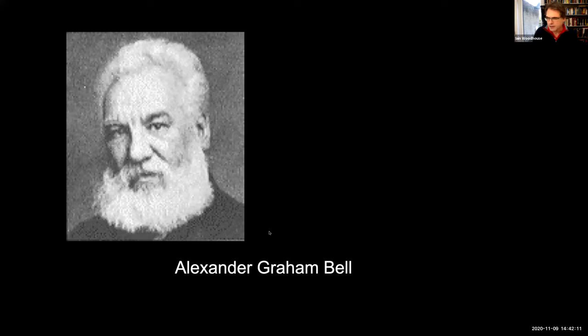Another important figure: let's get some audience participation. Put your thumb up if you think Alexander Graham Bell is Scottish... quite a lot. Put your thumbs up if you think he's American... a few of you. And what about Canadian? Just one.